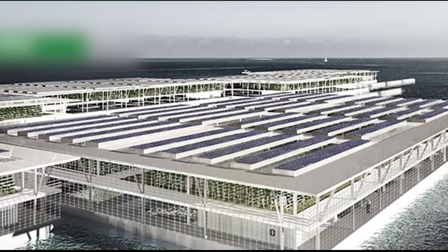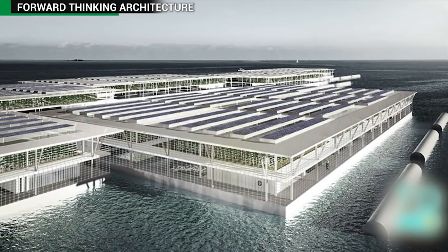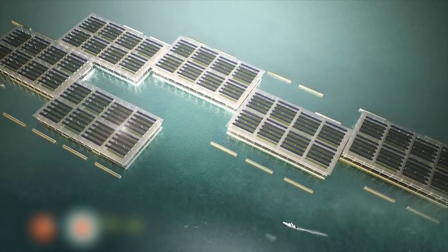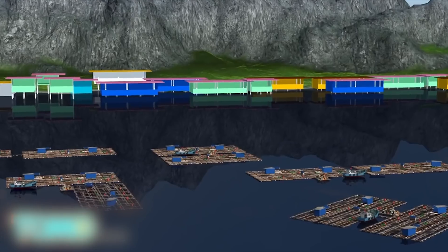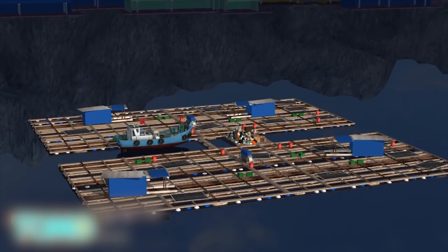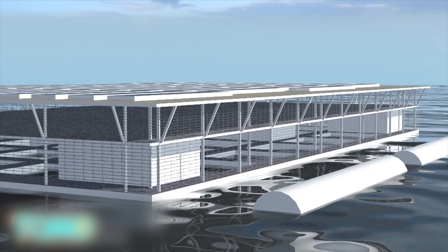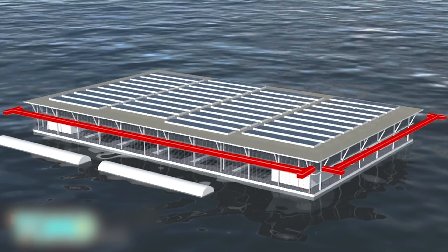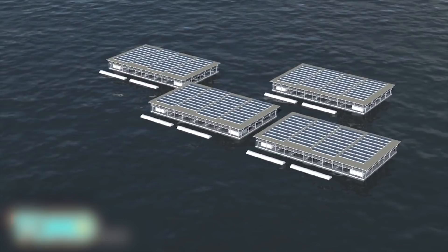Solar-powered floating farms could help feed the world. Barcelona-based company Forward Thinking Architecture has developed a solar-powered floating farm system that could ease growing global food demand. Called Smart Floating Farms, or SFF, it was inspired by traditional grid-shaped fish farms in Asia. Each SFF is 200 meters wide and 350 meters long — roughly the size of six football fields — and they can be connected to form a cluster of modules.